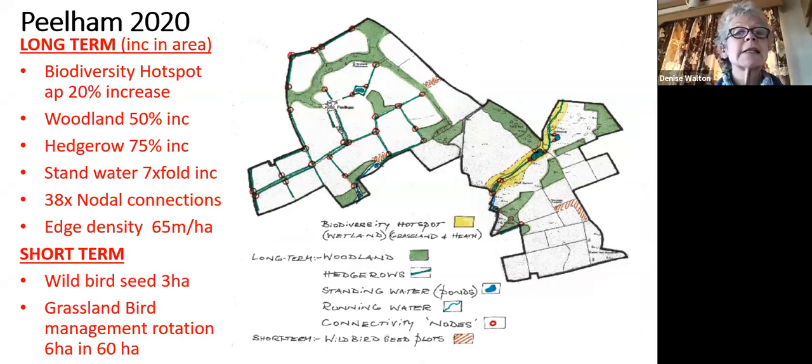This is Peelham 2020. You can see the biodiversity hotspot has increased by about 20% in area. Woodland has increased by 50%, hedgerows by 75%, standing water has increased sevenfold, and there are now 38 nodal connections between different habitats and different habitat structures. We've increased edge density to 65 meters per hectare, so the structural density and cohesion of our natural asset has increased significantly since 1995.